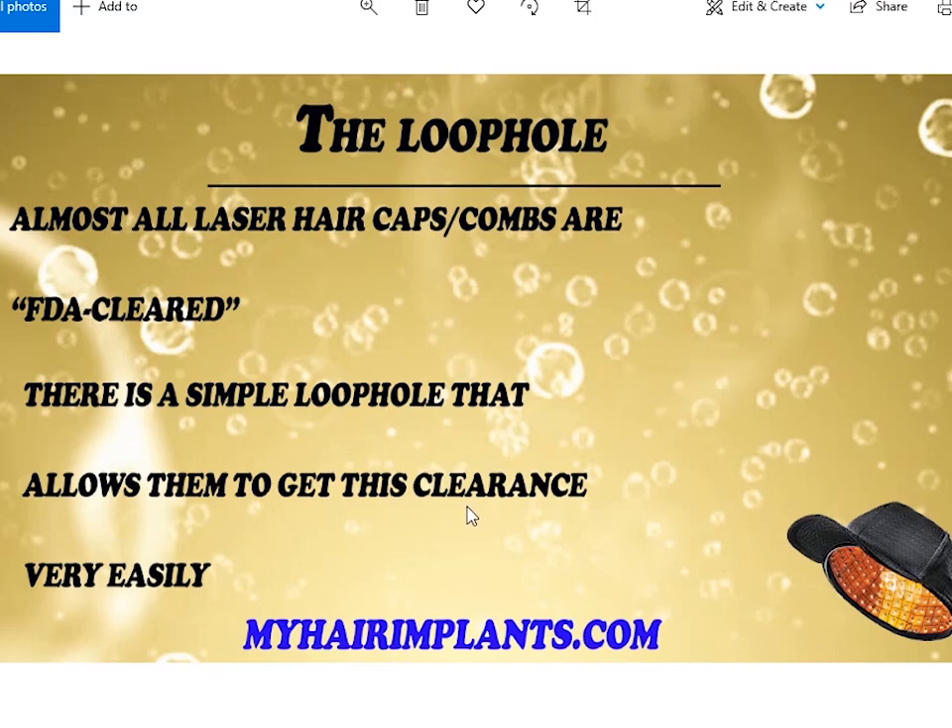There's a simple loophole that allows companies to get clearance very easily. There's a rule with the FDA that you can have any device cleared if you can prove your device is very similar to an existing device they've already approved. For example, if we make a laser hair cap and go to the FDA and say 'you've approved a device just like ours', the FDA says no problem — fill in the 510(k) form, give us three months, and hey presto, you have a fully legal marketed laser hair cap you can brand and sell and make millions. It's called the rule of equivalence.